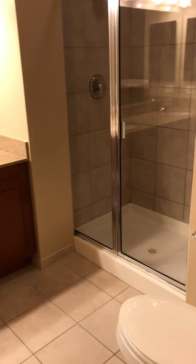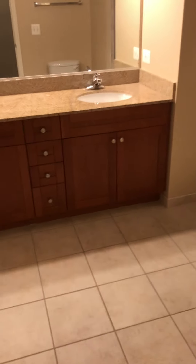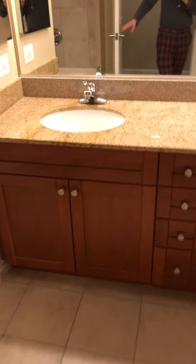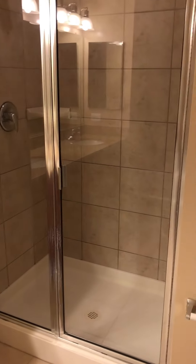And then into the other bathroom — the master bath. This one will have a double vanity, as well as a soaking tub in addition to the standing shower.